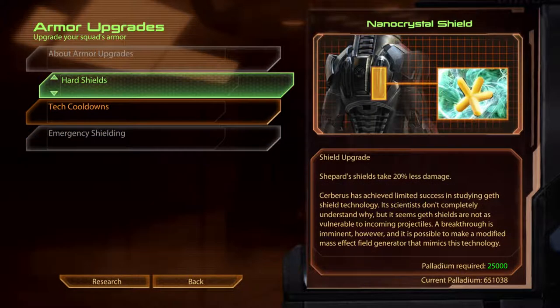Hard Shields. Nanocrystal Shield. Cerberus has achieved limited success in studying Geth shield technology. Its scientists don't completely understand why, but it seems Geth shields are not as vulnerable to incoming projectiles. A breakthrough is imminent however, and it is possible to make a modified mass effect field generator that mimics this technology.